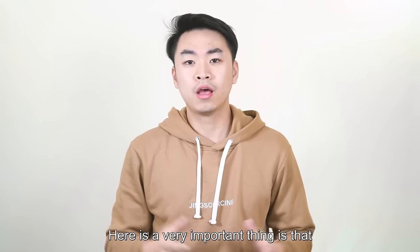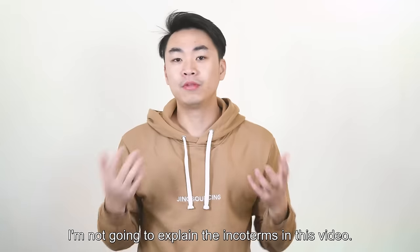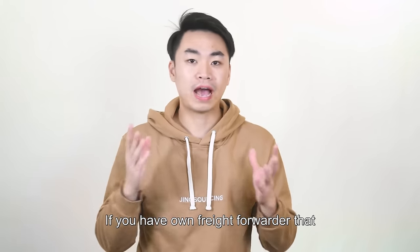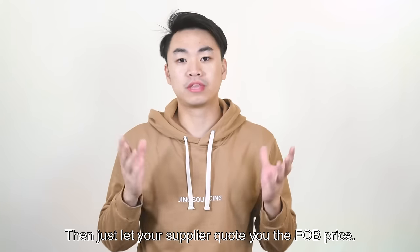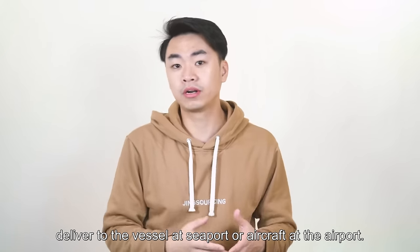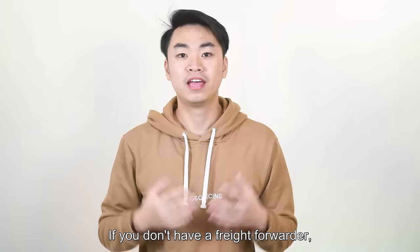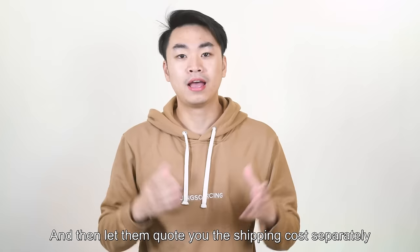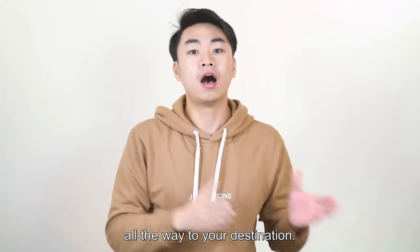A very important thing is: what trade term should your supplier quote you? FOB, EXWorks, CIF, or something else? Just remember my conclusion. If you have your own freight forwarder who can help you ship the product from China, let your supplier quote you the FOB price. Your supplier will be responsible for all costs to deliver to the vessel at the seaport or aircraft at the airport, and they will also pay all costs for exporting. If you don't have a freight forwarder, let your supplier quote you the product price in EXWorks terms, and then let them quote shipping costs separately, covering from the supplier's warehouse all the way to your destination.